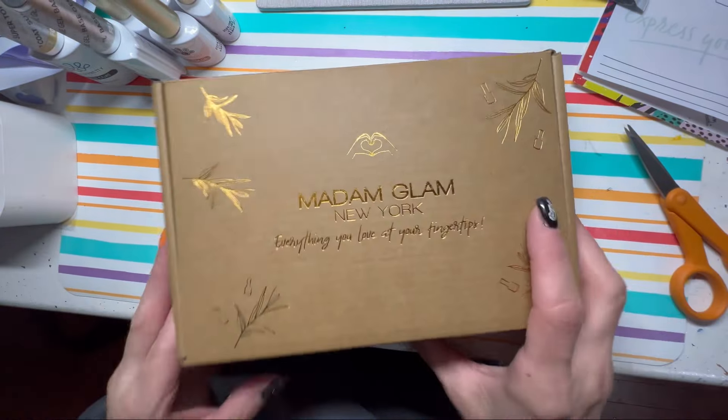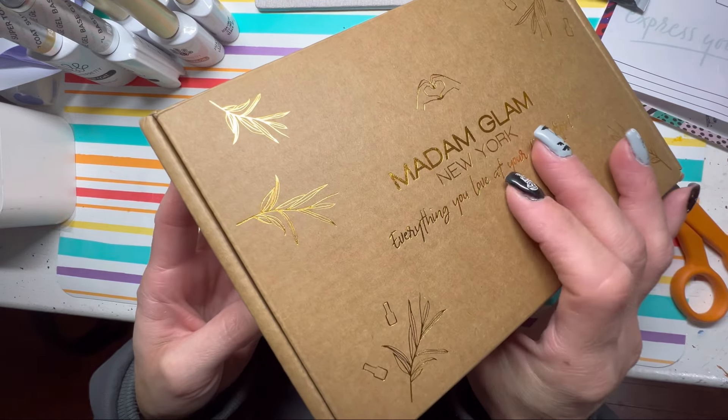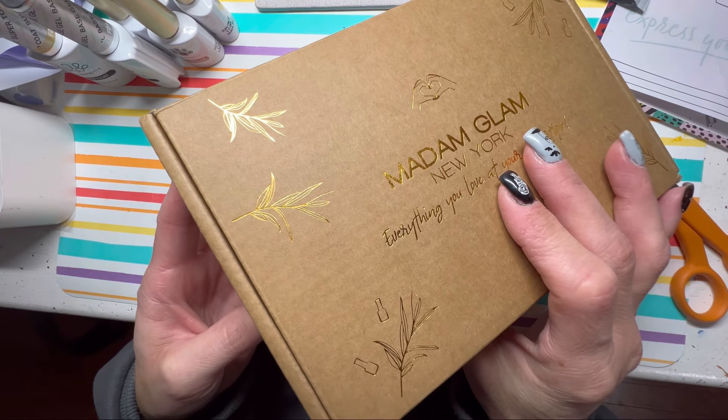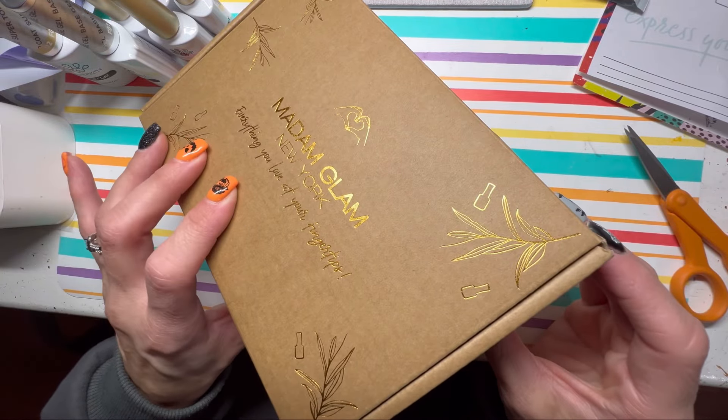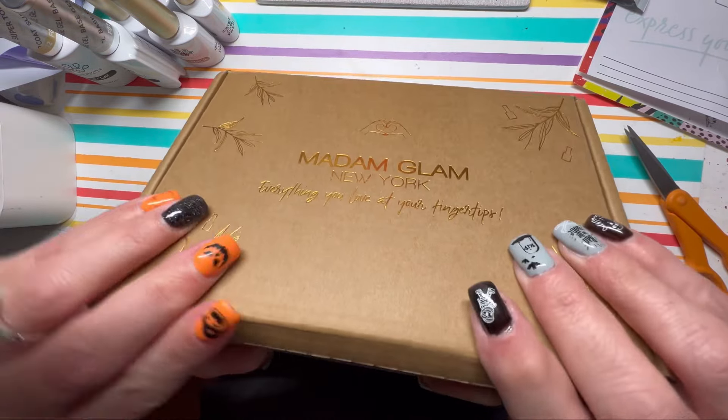Let me go out a little bit here. So Madam Glam is vegan, cruelty-free, palm oil-free, 21-free, and Hema-free. You can find them on Facebook, Instagram, Twitter, and on YouTube.